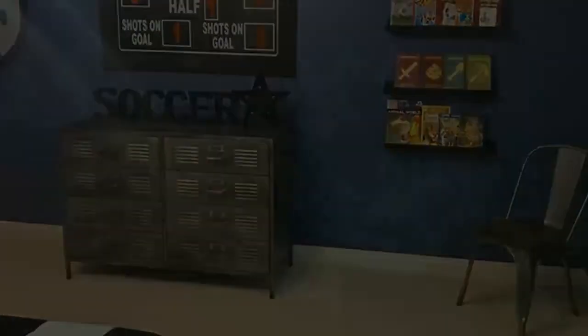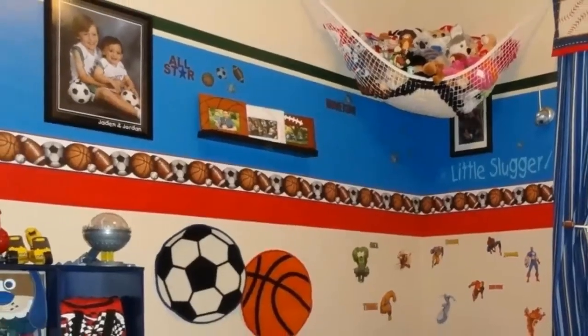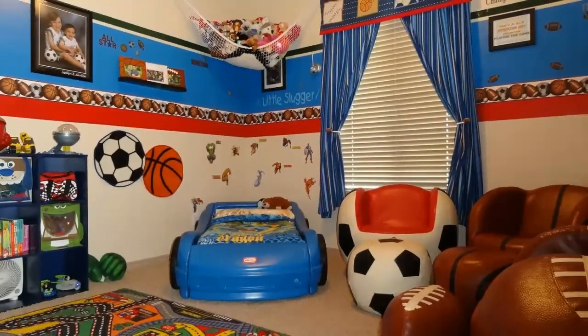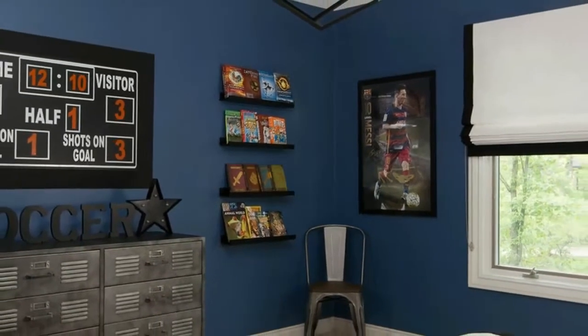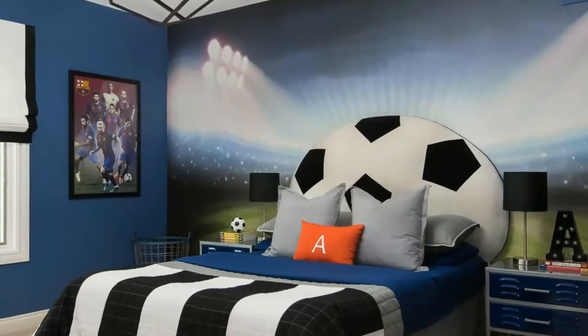I came up with an idea to have his headboard, along with a cool wall mural, as the focal point of the room — a soccer ball sitting in the middle of a soccer field. I designed the headboard and had it custom made. The mural was purchased online from a company; I gave them the dimensions of the wall, and they custom sized the mural to fit exactly.